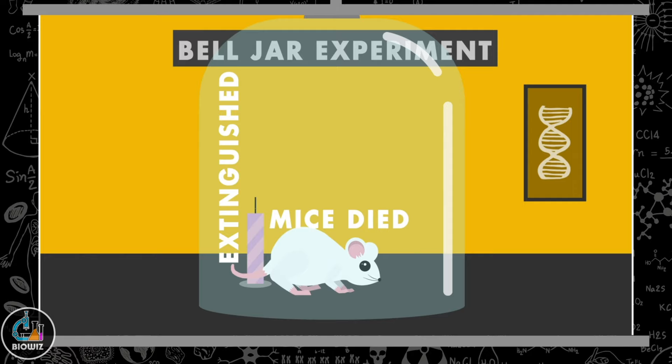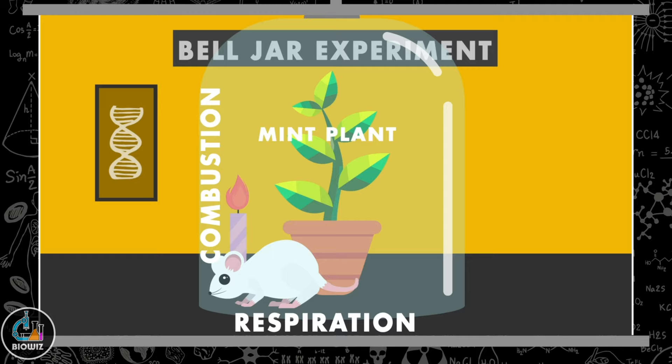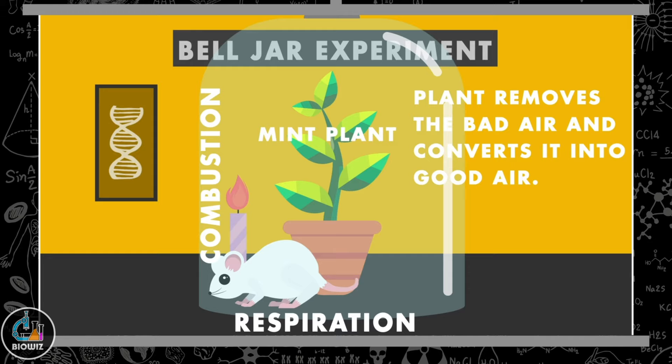But when he placed a potted mint plant in the same setup along with the mouse and burning candle, he noticed that the candle kept burning and the mouse didn't die. From this set of experiments he concluded that the burning candle, showing combustion, and the mouse, performing respiration, released bad air in the closed chamber, causing the mouse to die and the candle to extinguish.